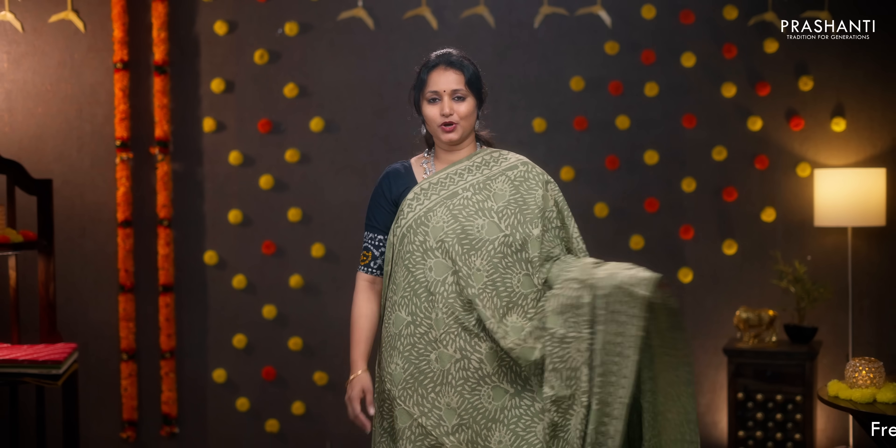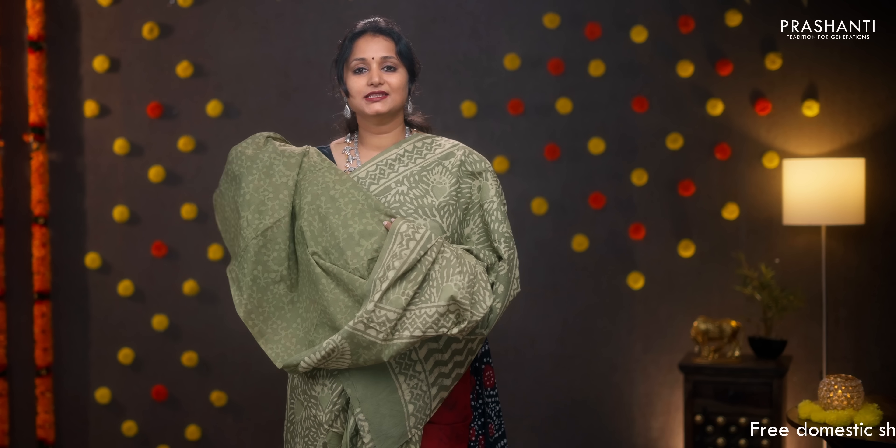Pastel green with dabu prints — a very classy and elegant saree. Sober color with beautiful dabu prints running throughout the body. Printed pallu, subtly printed blouse in green, and a matching mask. Priced at 950.